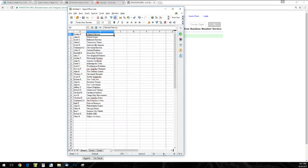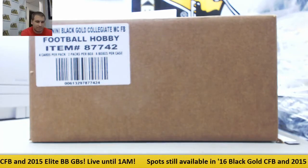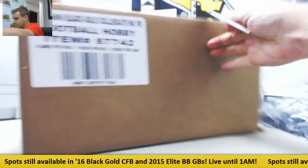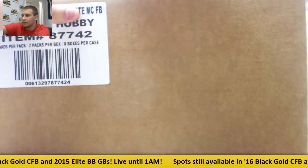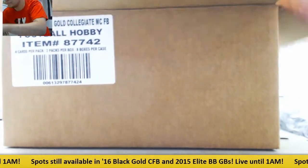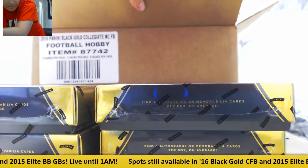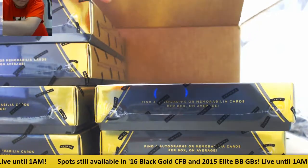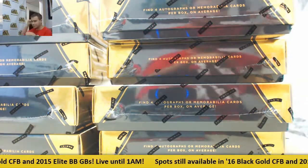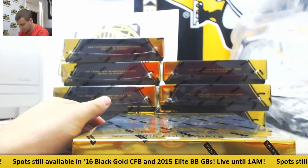So if you know who your team is, good luck. If you don't, let me know — I'll let you know who it is. Here we go. Good luck, everyone. Eight box case — and we're off.